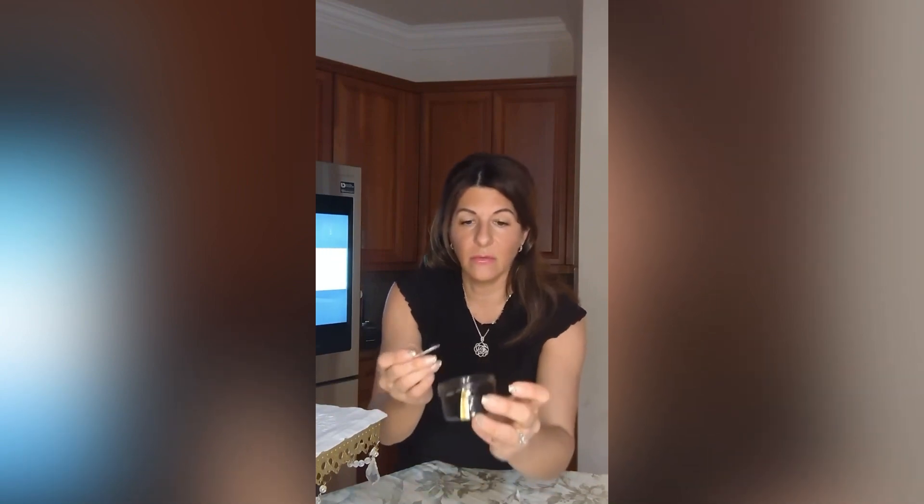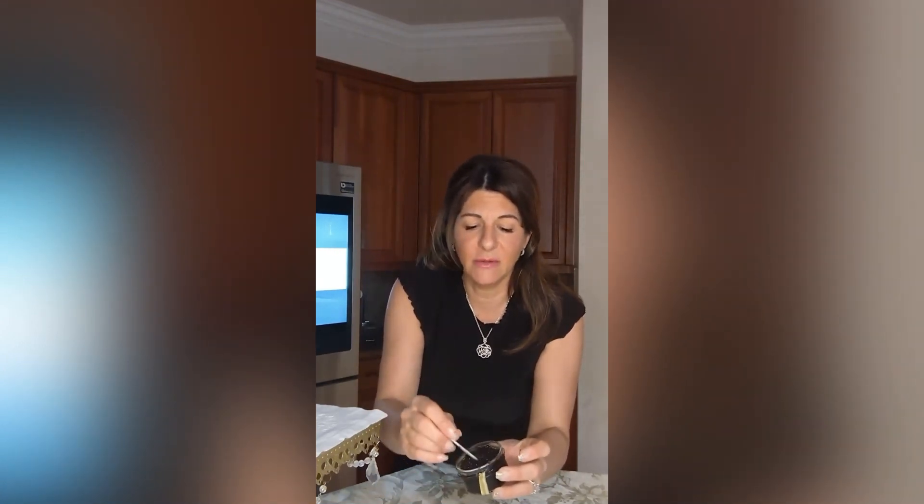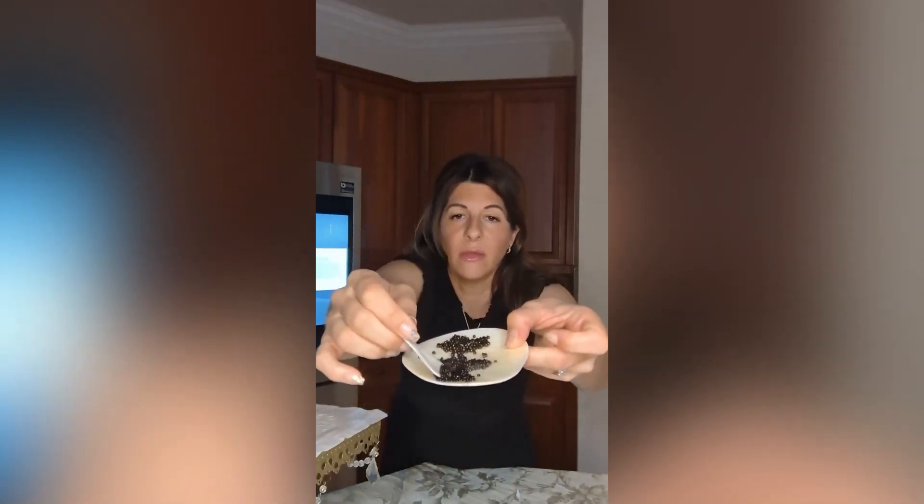Texture-wise, they're small pearls. There's not too much to worry about them popping or not, for what they are. This is raw. Even as I'm spreading, you will notice that the base of this one is way creamier.